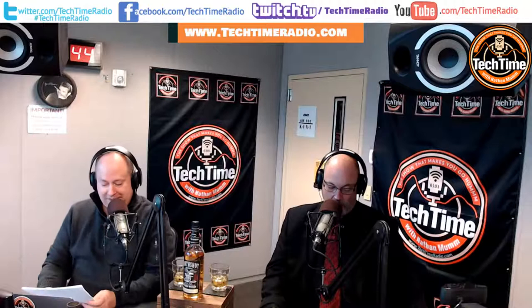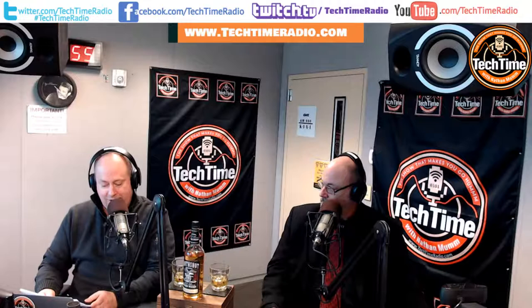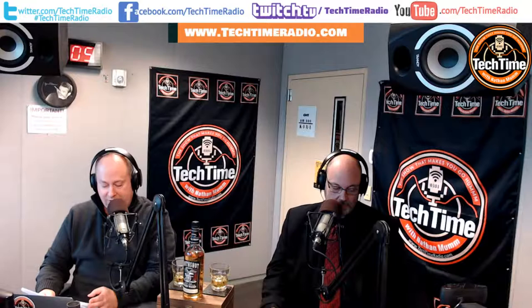Welcome to Tech Time Radio with Nathan Mumm — the show that makes you go, hmm. Technology news of the week, the show for the common everyday person across the nation, from Boston on the East Coast all the way to L.A. and the Seattle and West Coast area, with insightful segments on subjects weeks ahead of the mainstream media. We welcome our 25 million radio listeners to our hour of insightful technology information with a little whiskey on the side. I'm Nathan Mumm, and welcome to our show.